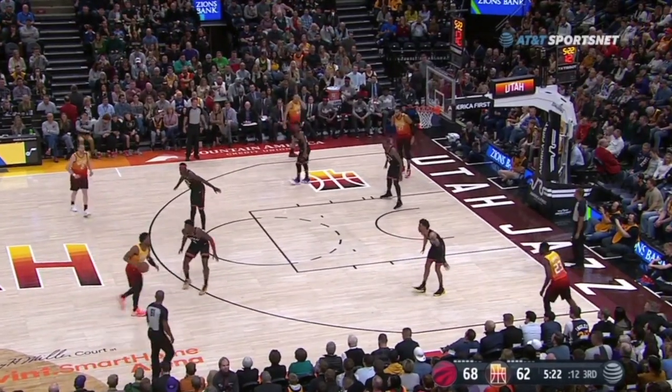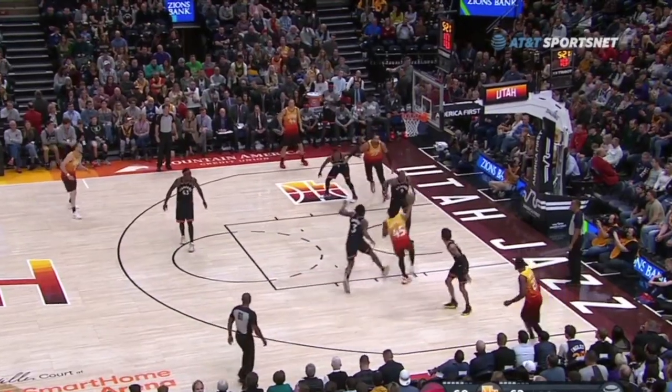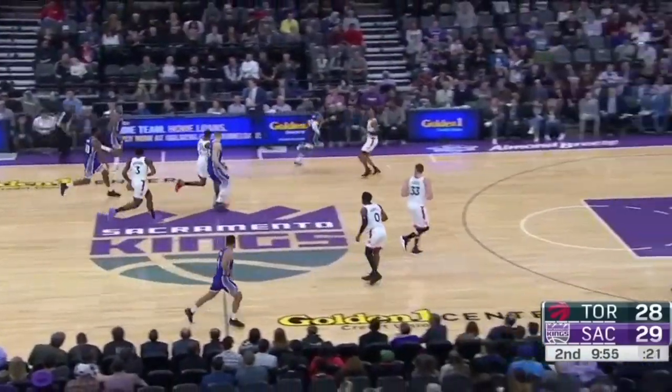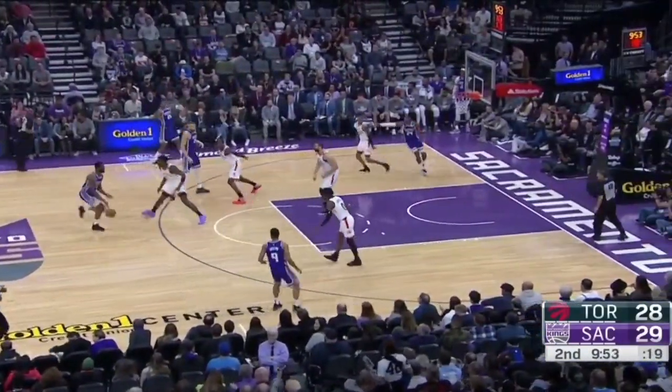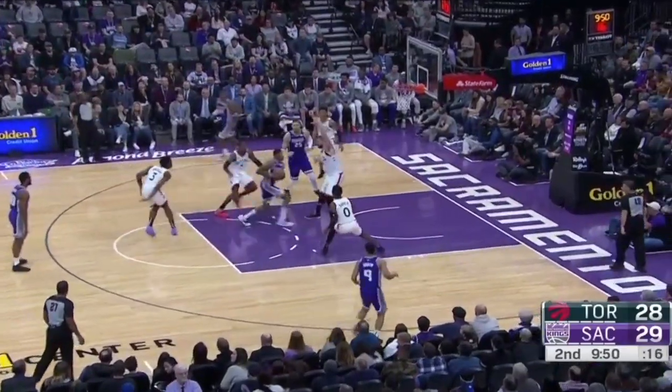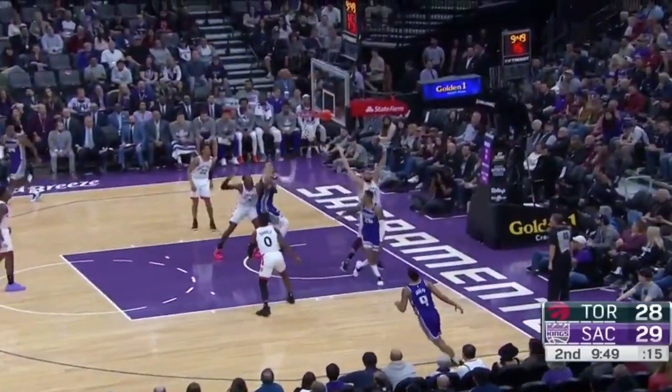Rim finishes are the most valued shots for offenses, and preventing them becomes a key ingredient for successful defenses. With only 4.9 blocks per game as a team, the Raptors sit in 17th place in the league in this category. Interestingly though, they still rank third overall in defensive field goal percentage at the rim.